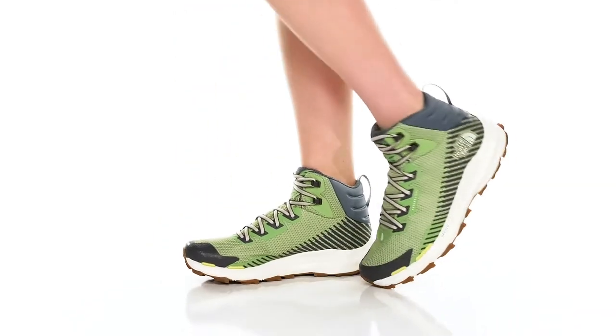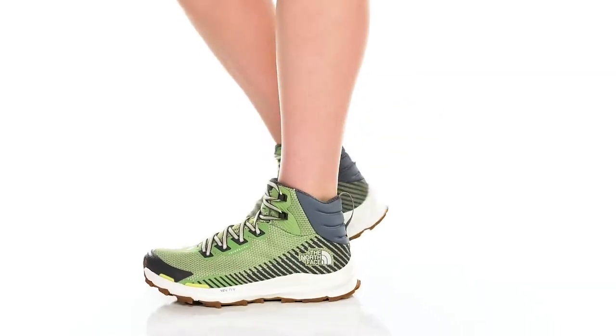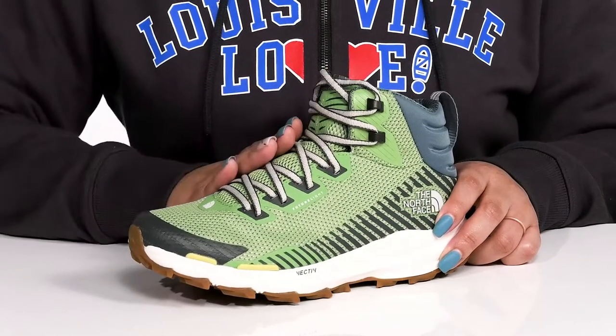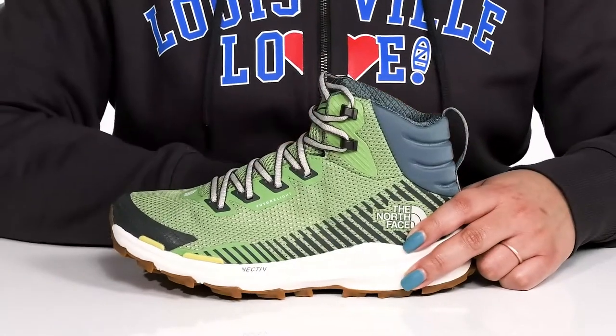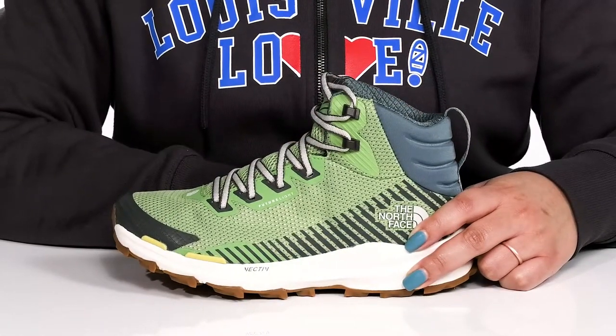The Vecta Fast Pack Hiking Shoes by The North Face features a textile and synthetic upper with a traditional lace-up closure to give you a secure and custom fit, and a pull loop at the back of the ankle to assist you with on and off.